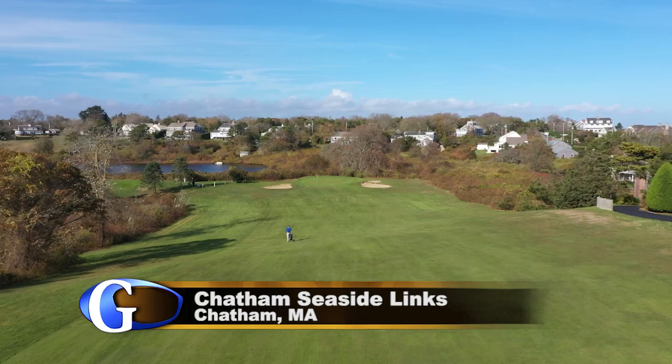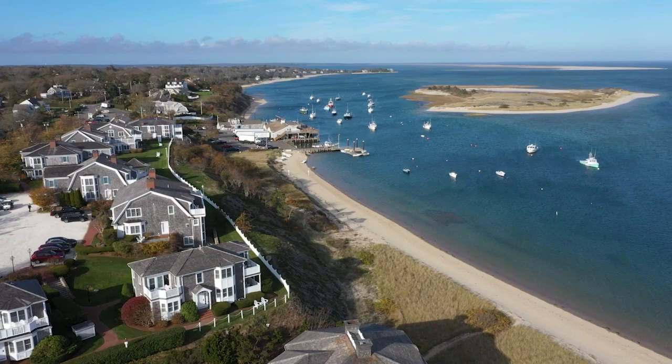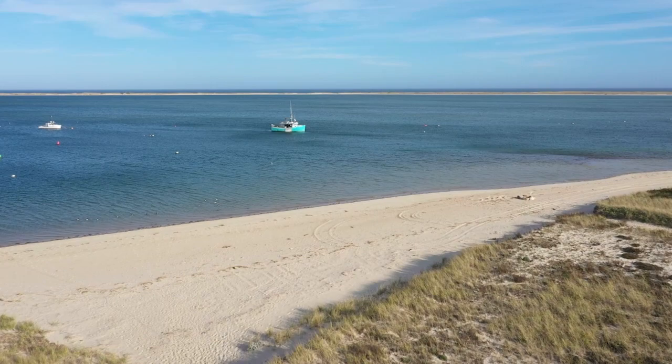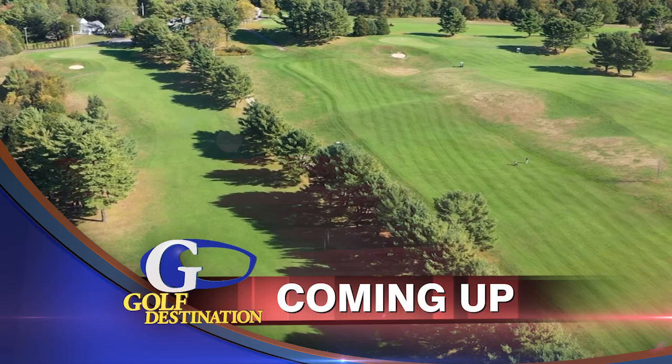Situated next to the celebrated Chatham Bars Inn, a quick walk over to the veranda and you'll be enjoying your favorite libation while looking out over anchored fishing boats and sandbars, reminiscing about the drivable par 4 you murdered or a birdie on the par 3. It will be a good day because at the end of the day, it's just golf. Up next, we go off Cape to another popular summer destination, Duxbury, Massachusetts, and their fun nine-hole layout, when Golf Destination continues.